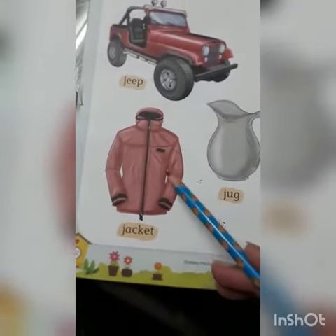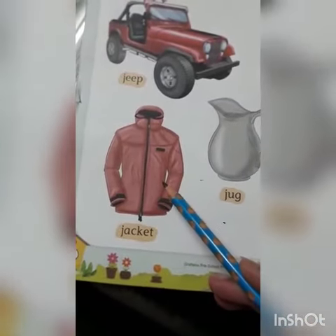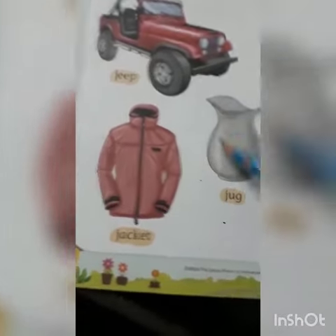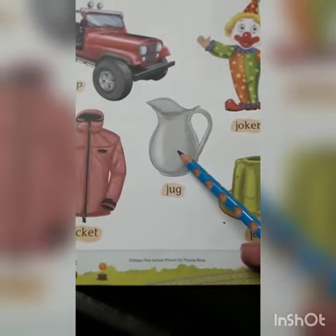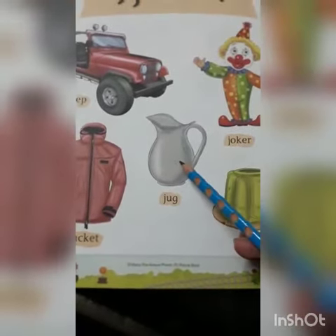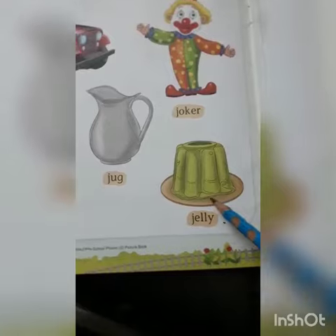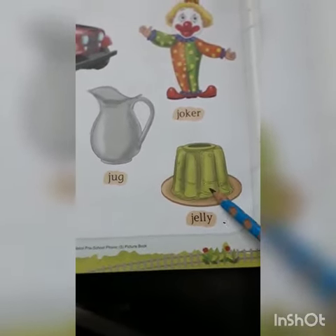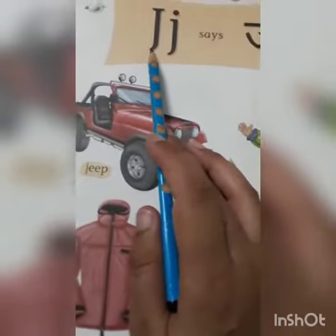What is this? This is a jacket. J for jacket. What is this? This is a jug. J for jug. What is this? This is a jelly. J for jelly.